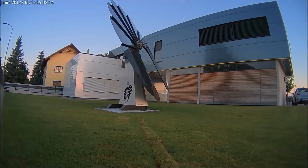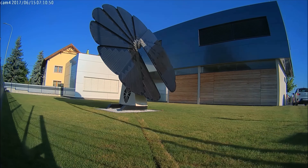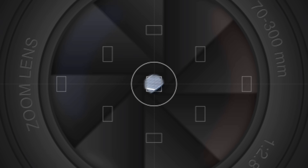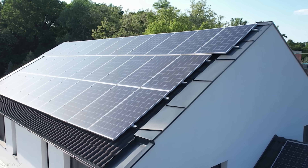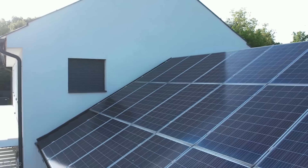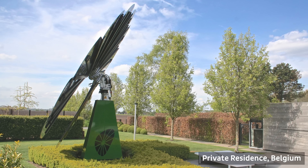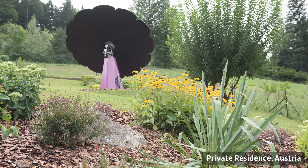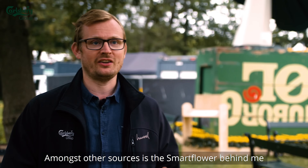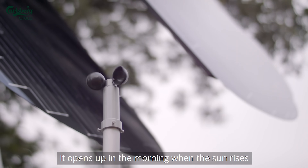By choosing Smart Flower Solar, you are also choosing to reduce your carbon footprint and help the planet. Solar energy is one of the cleanest and most abundant sources of energy, and it does not emit any greenhouse gases or pollutants that contribute to climate change and air pollution. According to the U.S. Environmental Protection Agency, the average U.S. household emits about 15,000 pounds of carbon dioxide per year from electricity use. By switching to Smart Flower Solar, you can avoid emitting about 7,000 to 11,000 pounds of carbon dioxide per year, depending on your location and the model. That's equivalent to planting about 80 to 130 trees or taking about 6 to 10 cars off the road, according to the EPA's Greenhouse Gas Equivalencies Calculator.